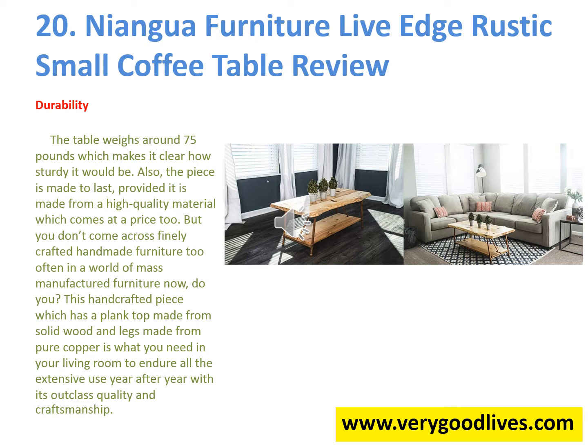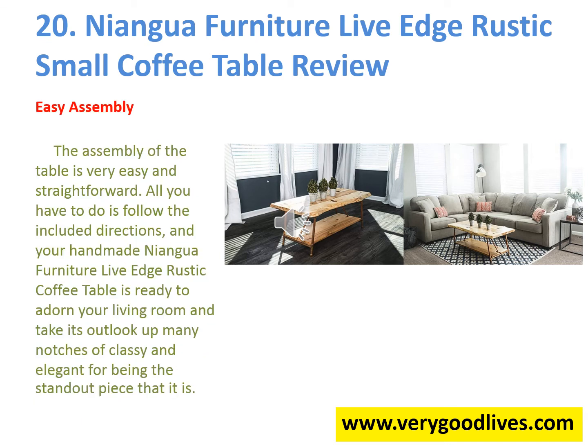The assembly of the table is very easy and straightforward. All you have to do is follow the included directions, and your handmade Niangwa Furniture Live Edge Rustic Coffee Table is ready to adorn your living room and take its outlook up many notches of classy and elegant.